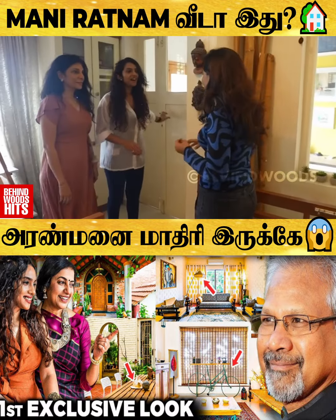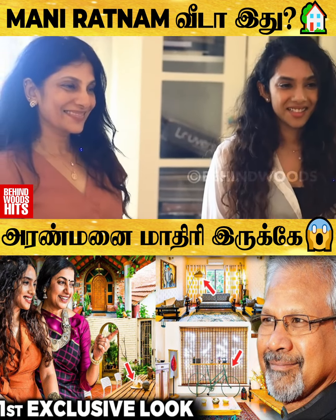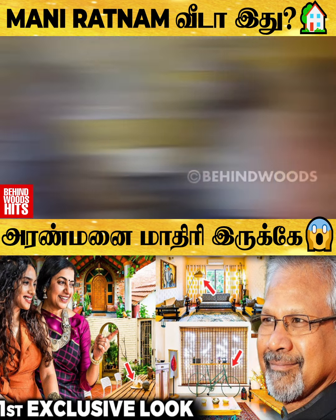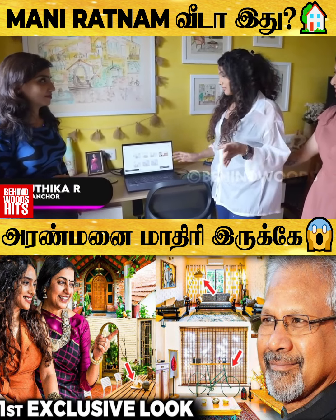You said that you did the interior of Mani Ratnam. You shared a post with Suhasini Ma'am. So do you have some pictures? Definitely, I'll show you all the pictures. Mani Sir and Suhasini Ma'am's house — a great opportunity for us, actually.